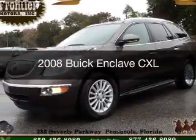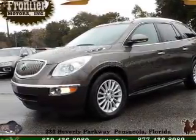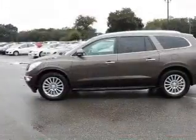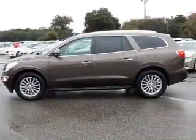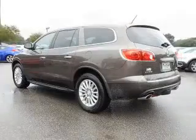This is a used 2008 Buick Enclave. It's powered by front-wheel drive, a 3.6-liter six-cylinder engine, and a six-speed automatic transmission.